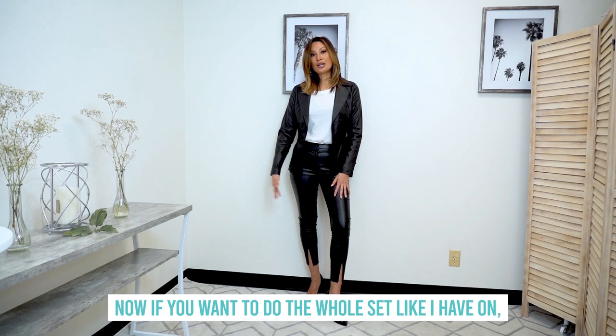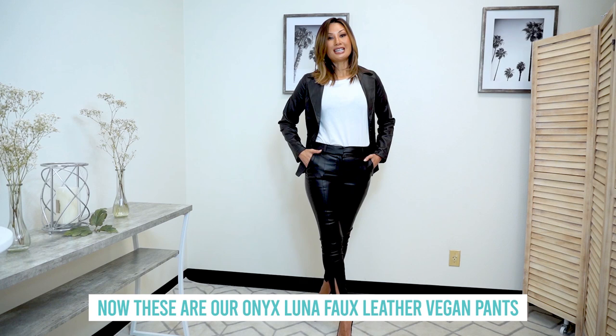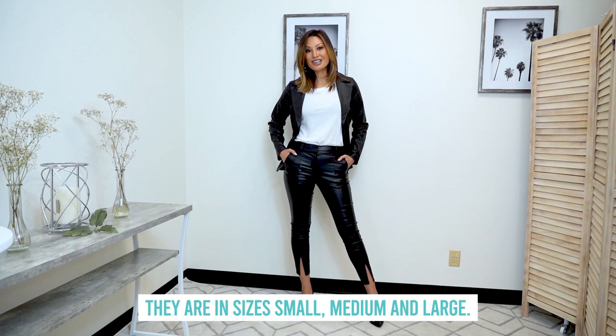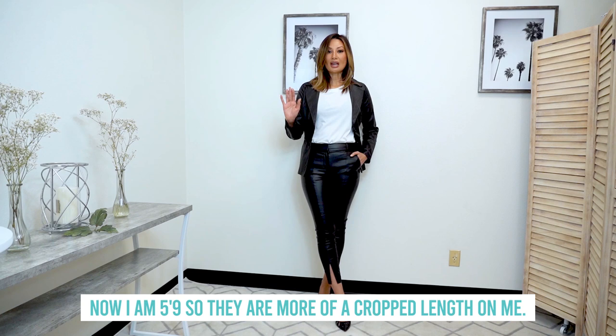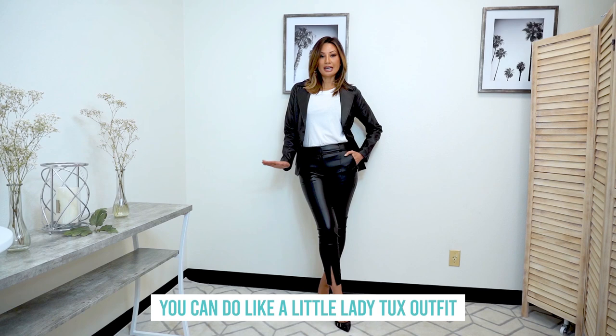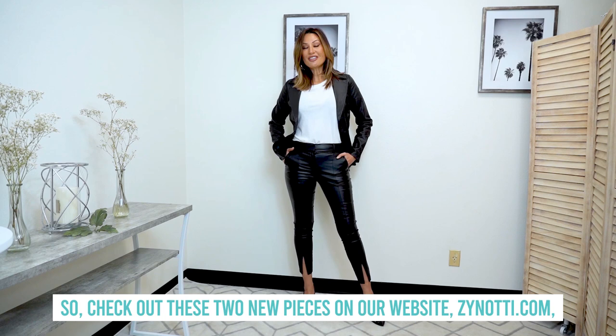Now if you want to do the whole set like I have on, the pants are separate but they're so cute. These are our Onyx Luna faux leather vegan pants, and they are more of a cigarette pant, kind of like a skinny jean. They come in small, medium, and large. I have on the small. I'm 5'9", so they are more of a crop length on me. I love the slit detail on the bottom. These are super comfortable, about a mid-rise. They really conform to your shape and make a gorgeous set. You can do like a little lady tux outfit, or you can wear them as separates.